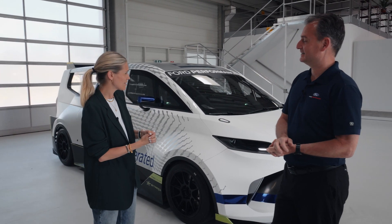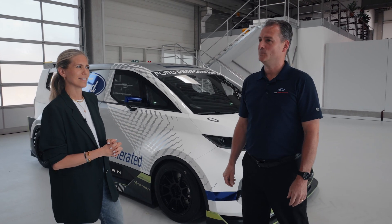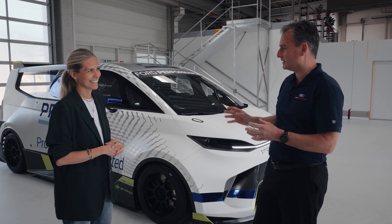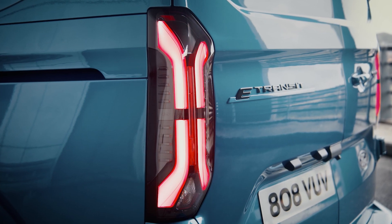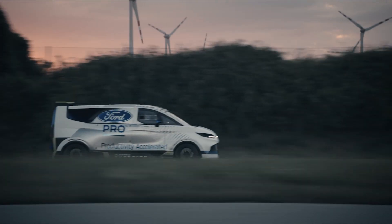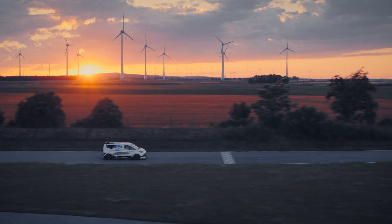Well, it started life as a Transit van, and since then we've done a little bit of work to it, so it's not quite as it seems. It's everything that Ford Pro and the next E-Transit Custom are, but turned up to 11. This is about demonstrating our EV engineering and connectivity capabilities that accelerate customer productivity. This also helps us test and learn from new ideas to improve what we do in the future, both in the real world and on the racetrack.